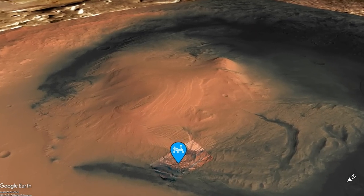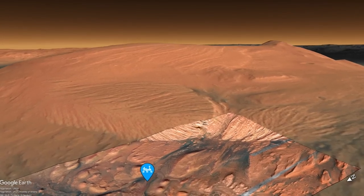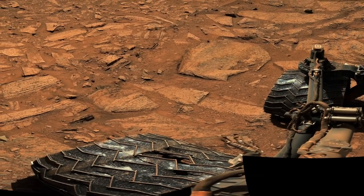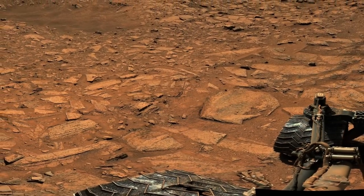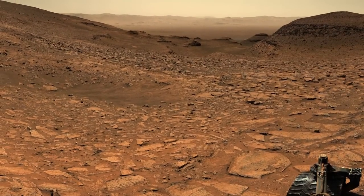The Curiosity rover has been struggling on its journey up a Mars mountain. After repeated efforts to drive up a steep slope covered in sand and large rocks, it was forced to make a detour that took six weeks to complete on this episode of Mars Guy.